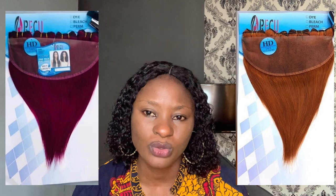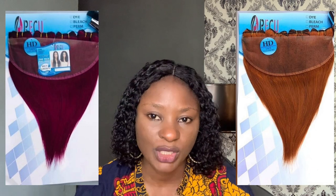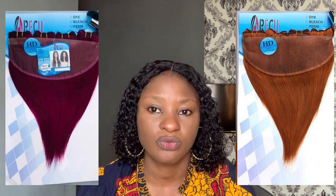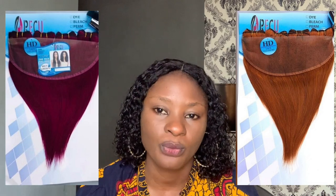Next on my list is Oracle. Oracle is also one of the very good hairs you can get with frontals, and it mostly comes in colors with very beautiful options — wine, gold, and black — though it's more popular in colors than black. It comes mostly in straight texture; I haven't seen it in coily or other textures. It comes in long lengths from 18 to 20 inches and ranges from 55,000 to 65,000 Naira depending on where you buy it from.